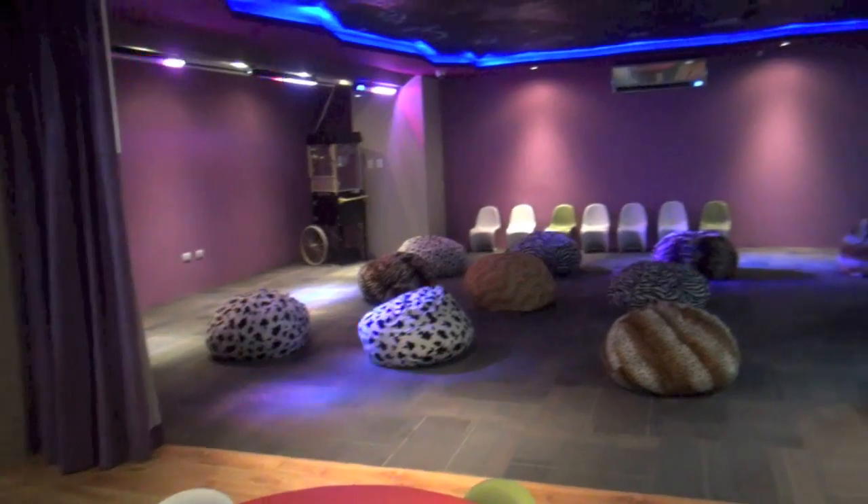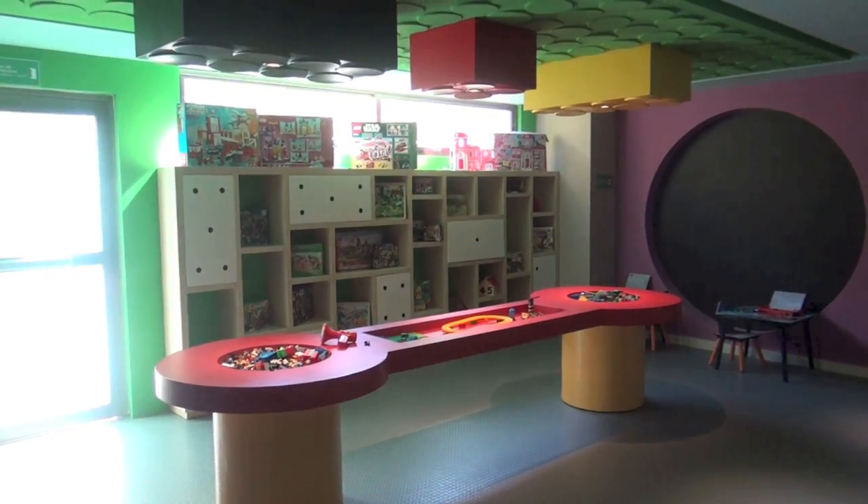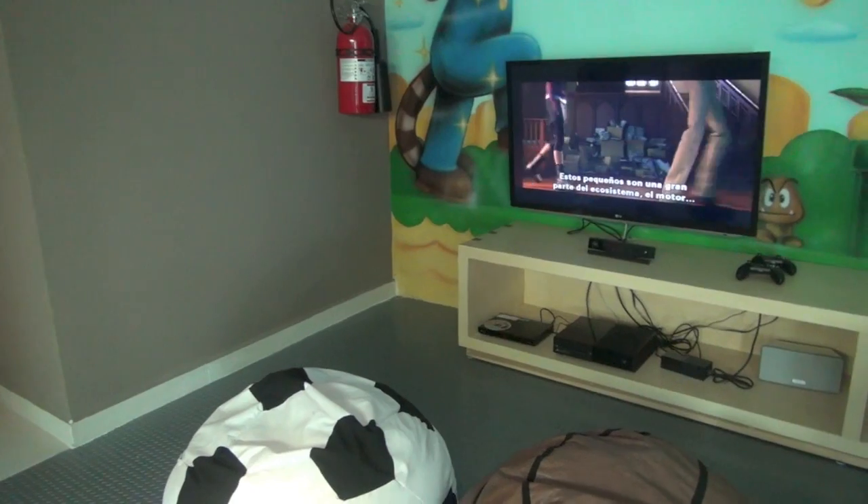Now let's talk about the Kids Center. The Kids Center is called Eco Kids, and this is a tremendous place for 4 to 12 year olds, giving parents a break. You can drop them off during their hours and pick them up at any time.